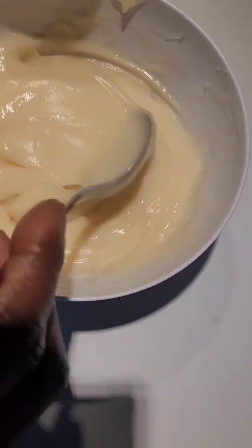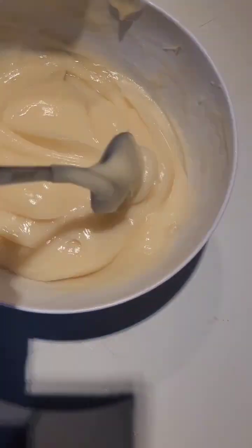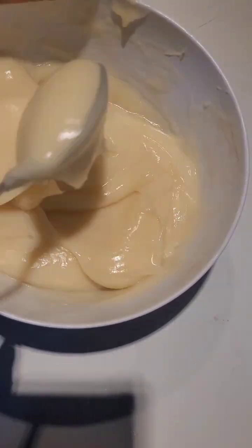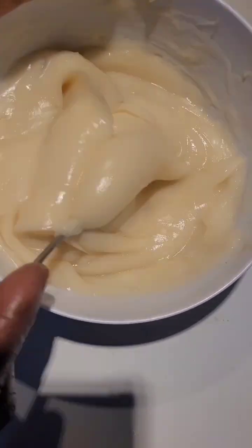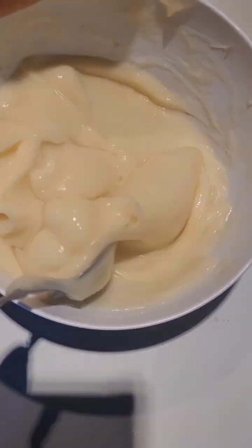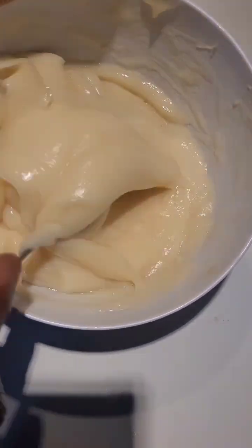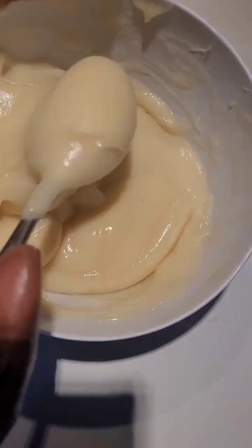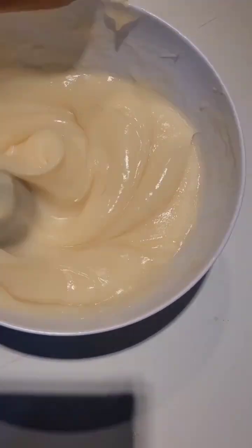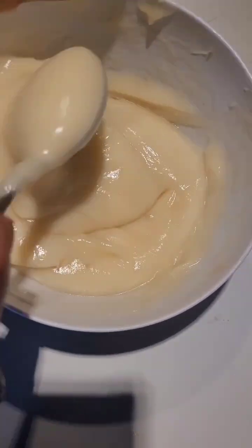How to use a deep conditioner: Step one — start with clean hair, washing with a mild shampoo to remove dirt and product buildup. Step two — apply a generous amount of deep conditioner to damp hair, focusing on the ends where hair tends to be drier. Step three — add your extras: since you're using honey, glycerin, and infused oil, mix them in well for even distribution. Honey is a great humectant that draws moisture into the hair, while glycerin helps retain that moisture.